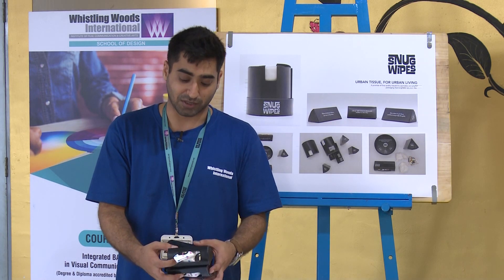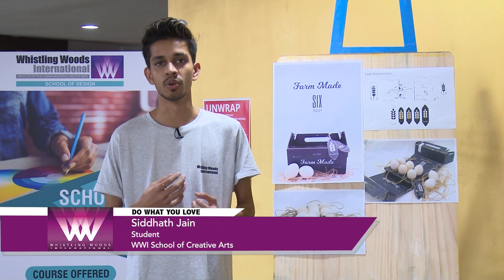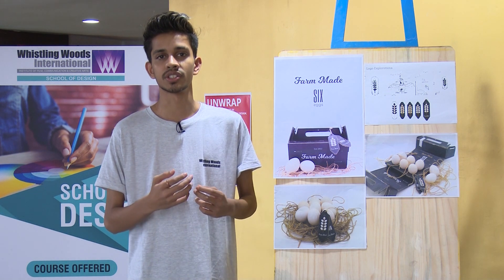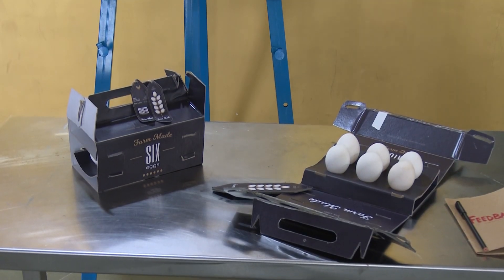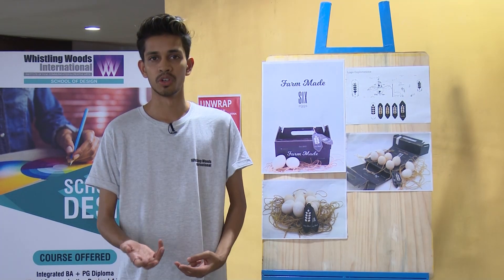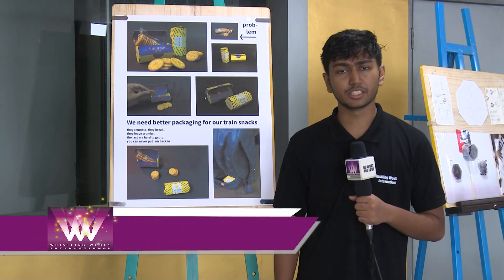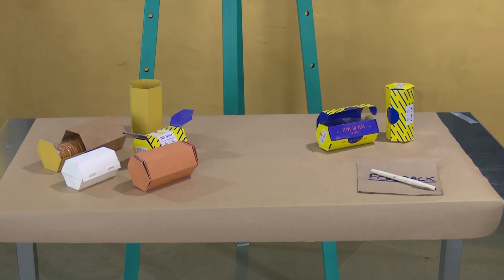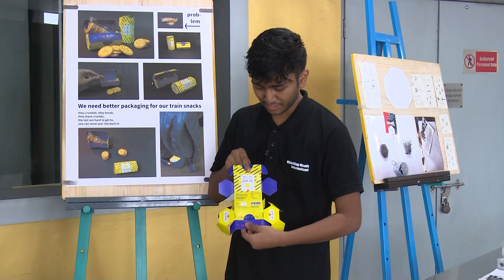The problem I dealt with was how to make egg packaging more mobile. The motive of this course was to expose us to as many materials and ways of packaging as possible. I learned how to deal with different materials. The first step was to think of a packaging problem. What was new for me was dealing with die lines in packaging.